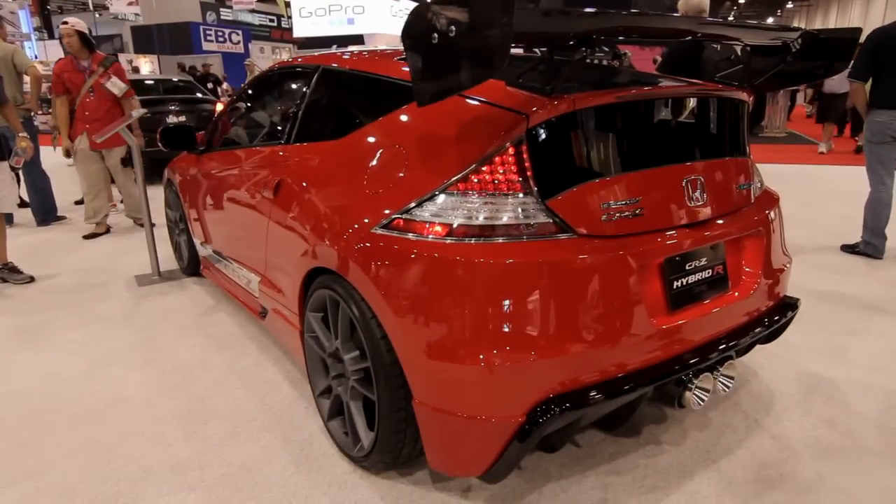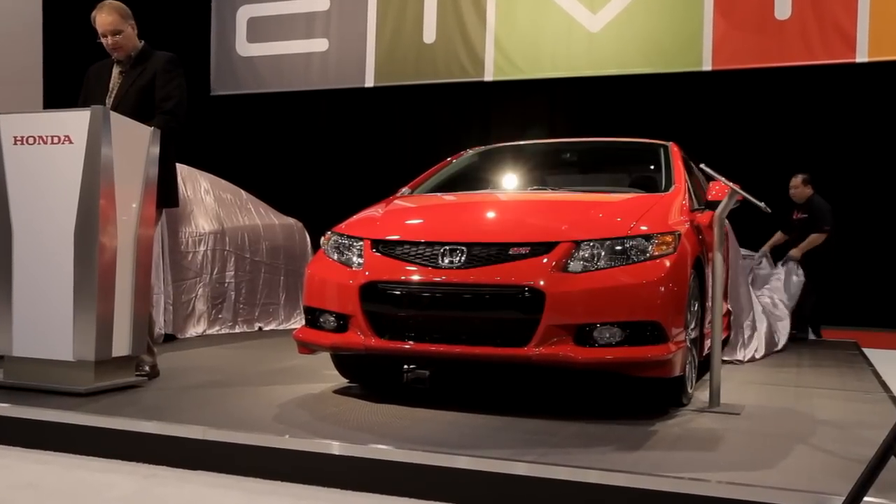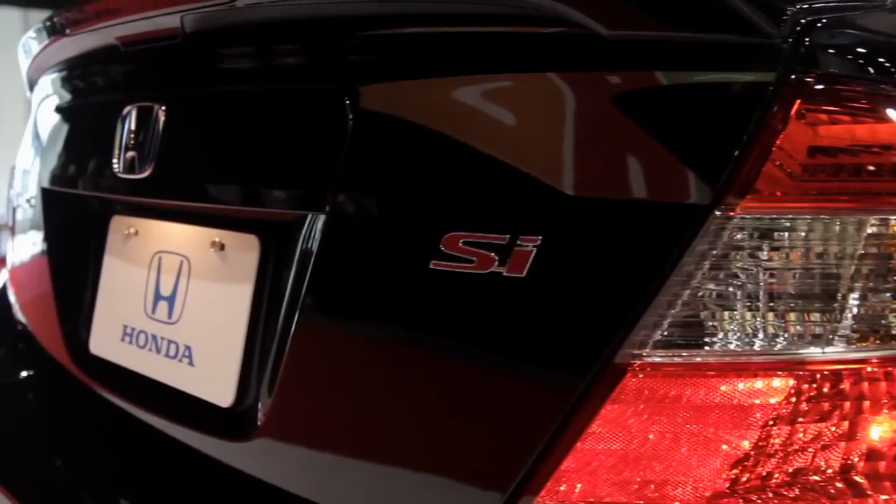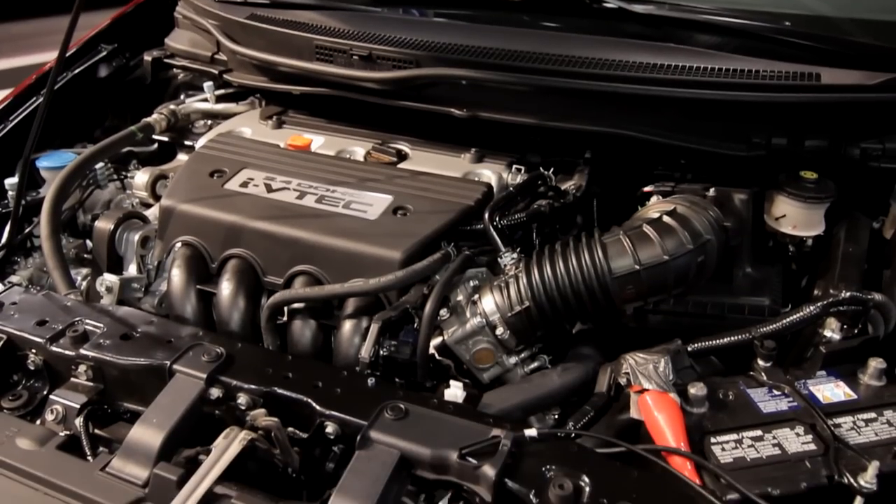This year it's very important for us because for the first time we're displaying the 2012 Civic. The Civic SI in particular is on display today, and we've got a terrific increase in performance with this vehicle. The Civic SI starts out as a great platform for personalization — it's the most powerful Civic that we've ever sold in the United States: 201 horsepower, 2.4 liter IVTEC motor.